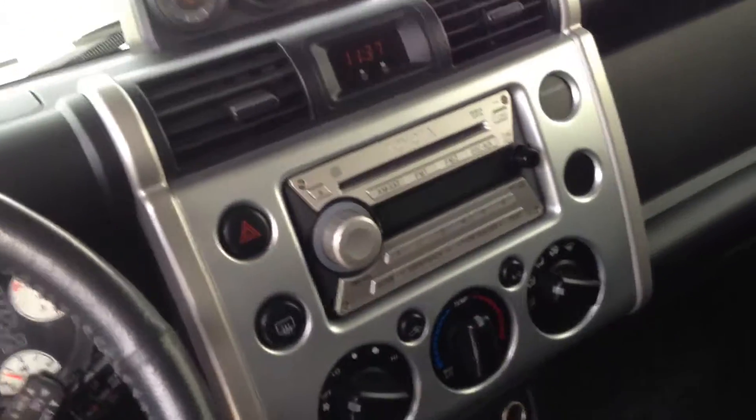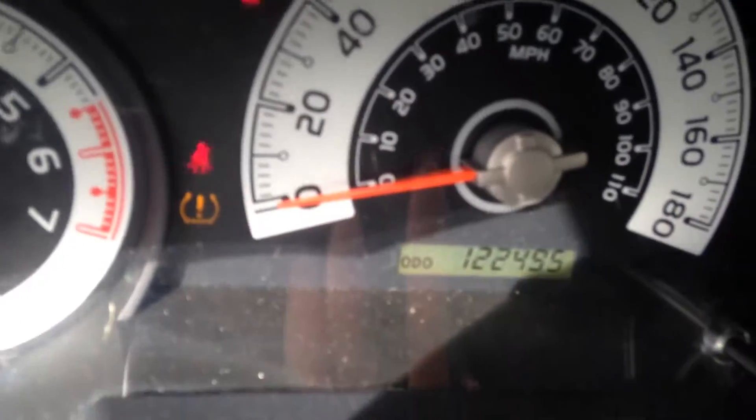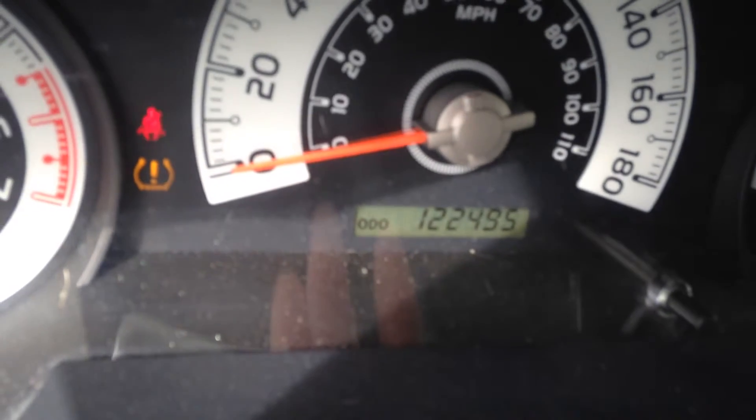There's AM/FM stereo with auxiliary hookup and a subwoofer in the back. The odometer reads 122.5 thousand kilometers.